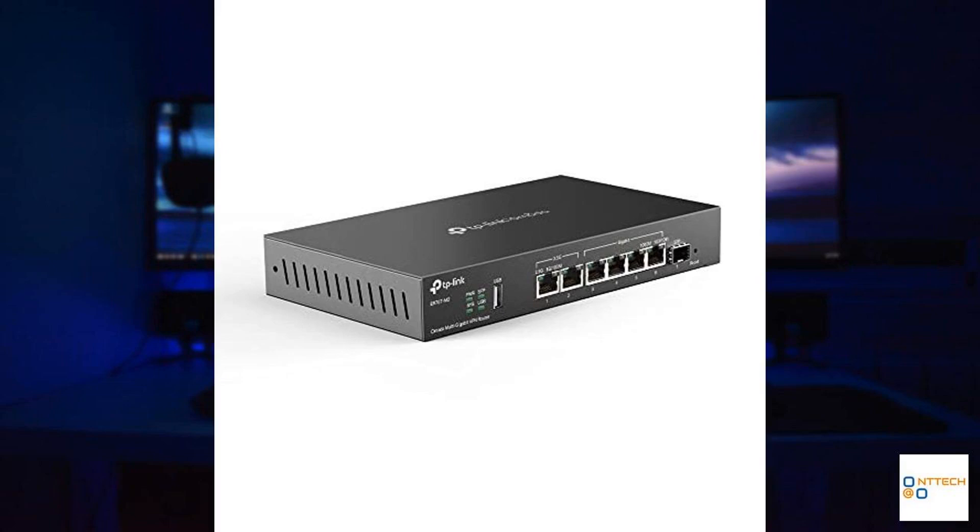Security is a top priority with this router, which supports up to 100 LAN-to-LAN IPsec tunnels, 66 OpenVPN connections, 60 L2TP connections, and 60 PPTP connections. This robust support for secure VPN connections makes it ideal for users concerned about data protection and remote access security. The router's SPI firewall further bolsters security, protecting the network from a variety of cyber threats.